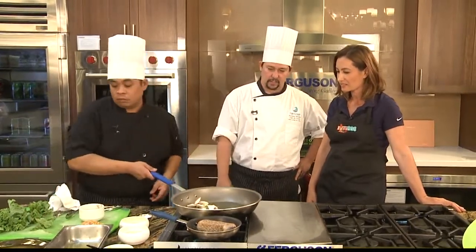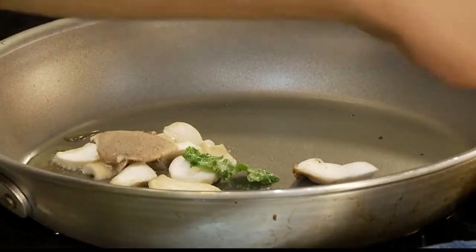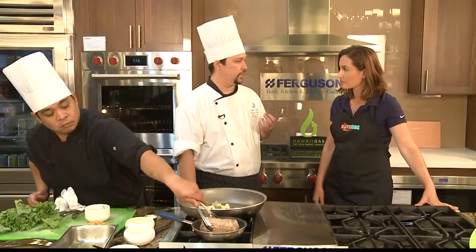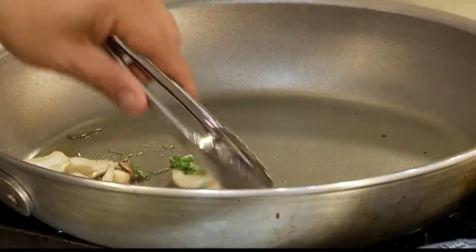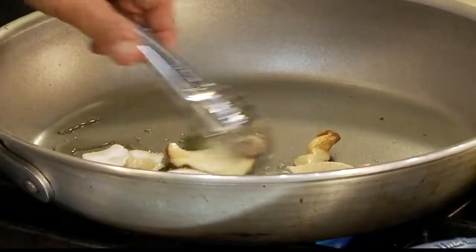First he's going to sauté his Hamakua mushrooms and get a nice little color on that one. It's a real nice dish — like fennel, it gives a nice licorice smell to it, so it's got a real aromatic quality. I can smell it — as soon as you said licorice! It kind of reminds me of pho, because they use anise in it. It's almost the same thing.